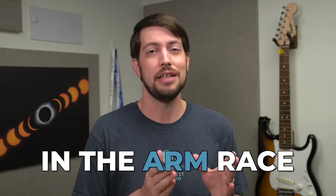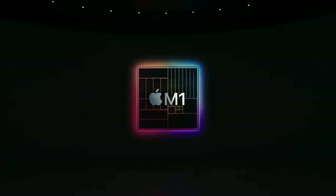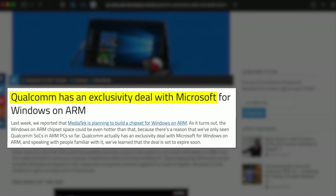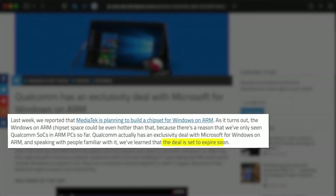Microsoft is falling behind in the ARM race, and it's all because of a deal they made back in 2016. That was before Apple blew everyone's minds with their third processor architecture switch on the Mac, from Intel's x86 to their own M1 chips. Starting in 2016, Microsoft and Qualcomm had an exclusivity deal, and lucky for Microsoft and the future of Windows on ARM, that deal is set to expire sometime soon.